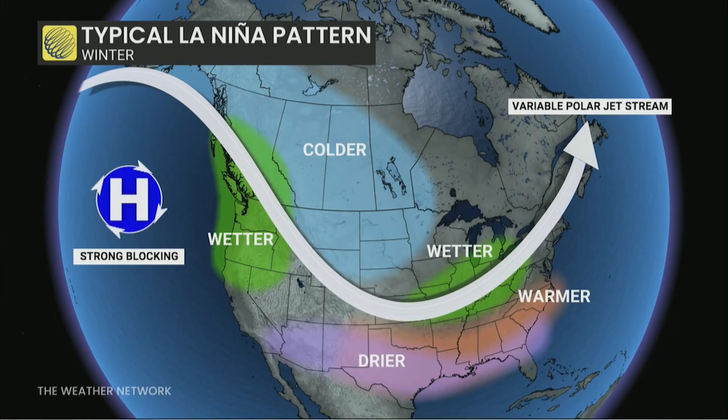That jet stream dives in over the continental portion. We're dealing with probably a mild La Niña, so it may modify the schematic to some degree.